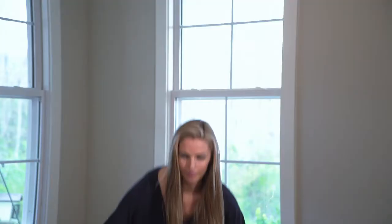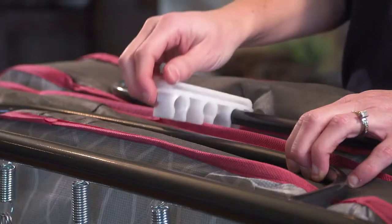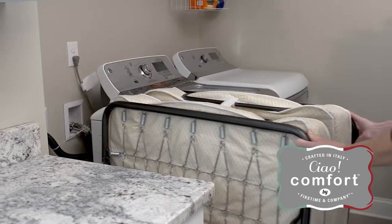Storing your bed is also easy. Simply fold up the bed, click the lock into place. It's really that simple.